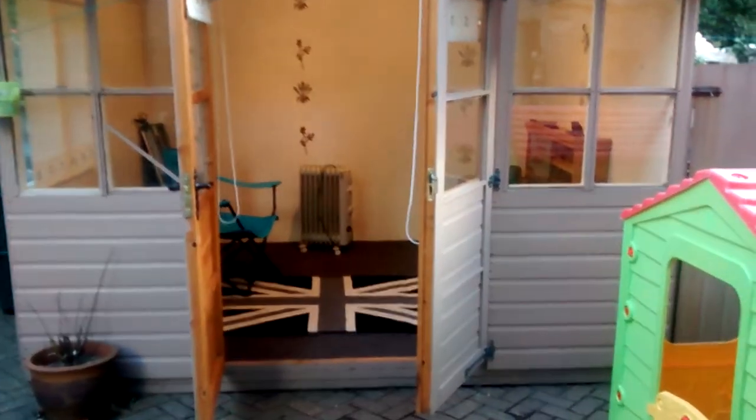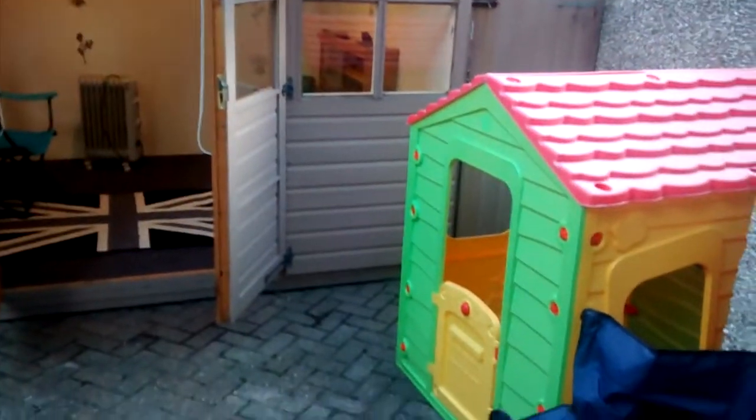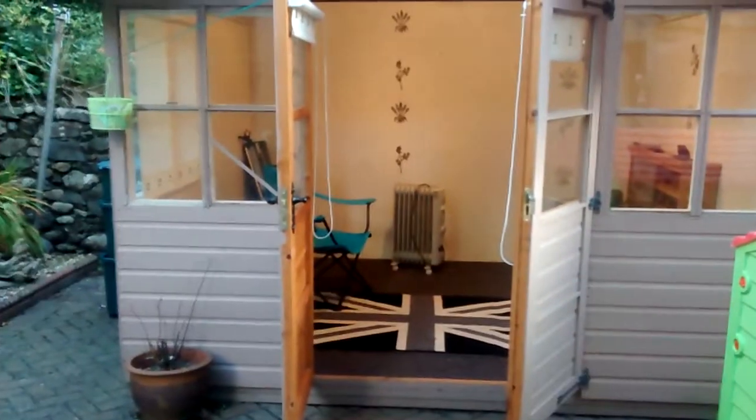Anyway guys, just a quick one, I want to share that with you. And there's the mini lock lab. Guys, take care and I'll catch you soon.